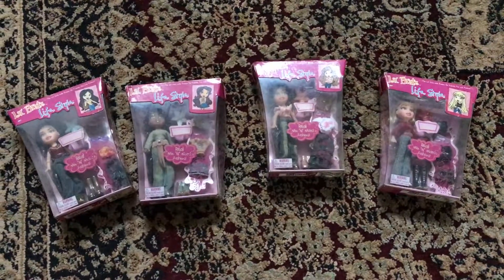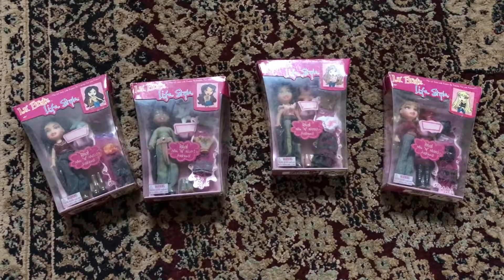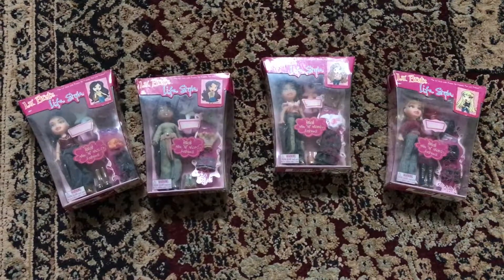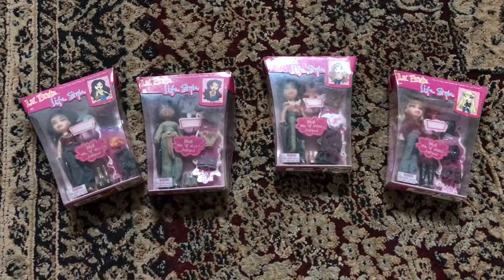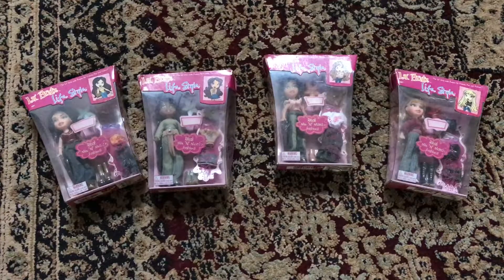I don't know what to say anymore. I used to have Little Bratz when I was a kid, but I lost them. That's why I decided to buy the Little Bratz Lifestyle when I saw the listing — I knew I had to get them.